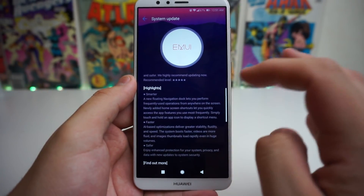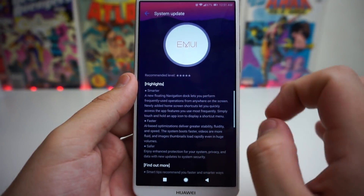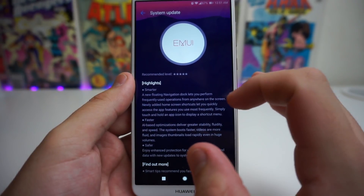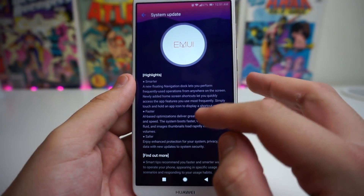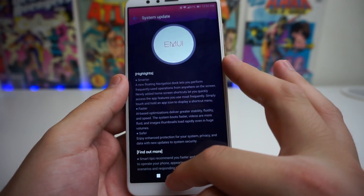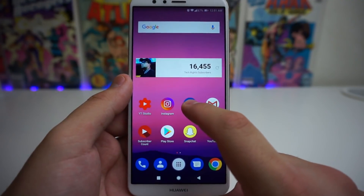So these are the highlights for the new update. The first one is Smarter — a new floating navigation dock lets you perform frequently used operations from anywhere on the screen. Newly added home screen shortcuts let you quickly access the app features you use most frequently. Simply touch and hold on an app icon to display a short menu. So as I said, we can simply hold on an app and we have shortcuts now.